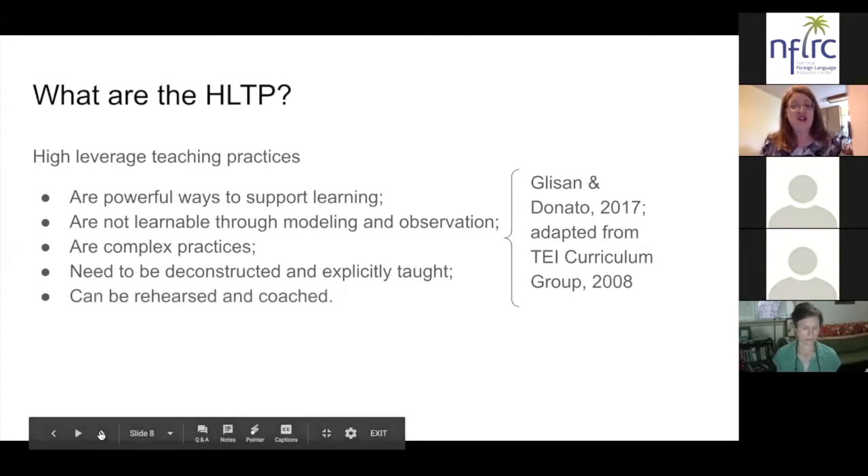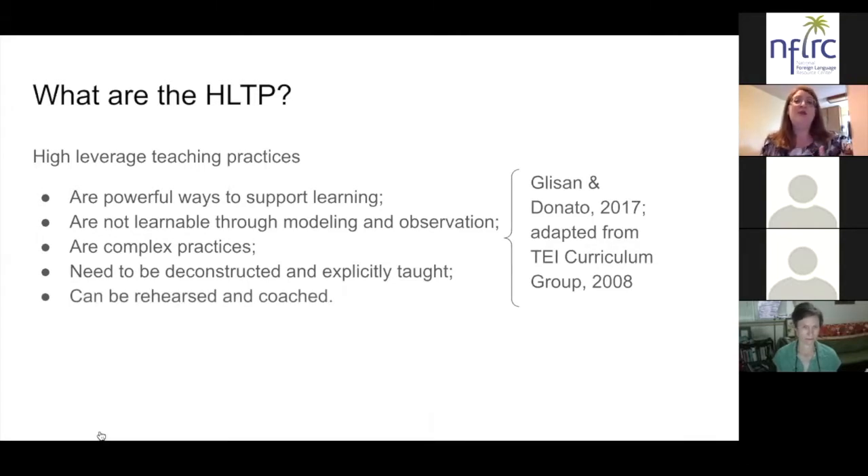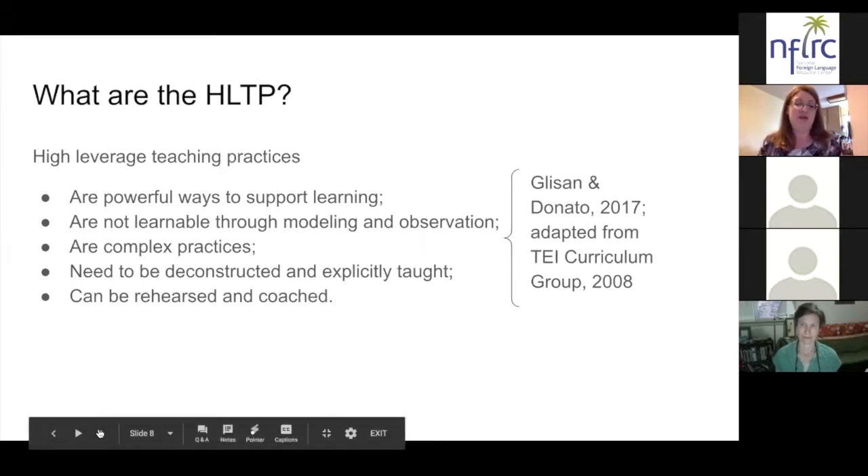It is important to note that HLTPs actually can be rehearsed and coached — people can build their skills in the high leverage teaching practices. If someone feels they're not strong in one of them, with coaching, rehearsing, opportunities to reflect, debrief, and practice, you can actually build your skills just like you would with a language, a sport, or anything else that can be practiced.